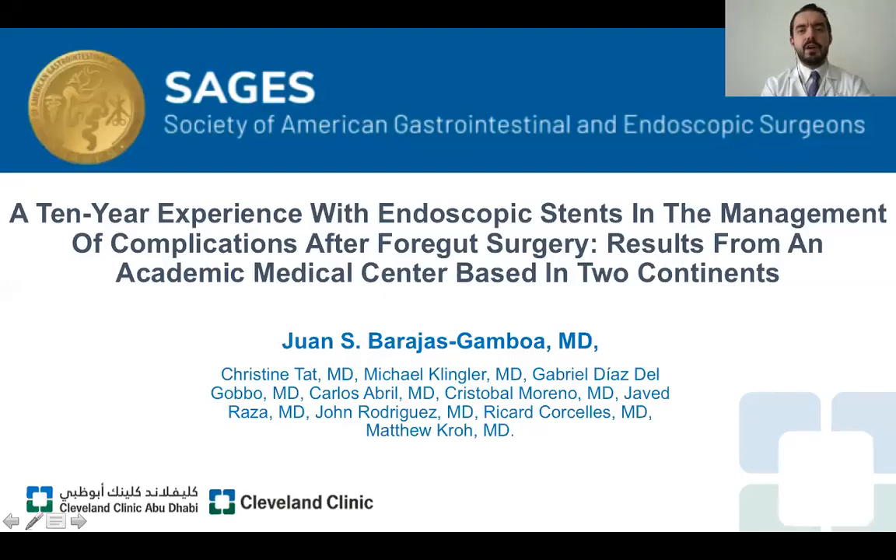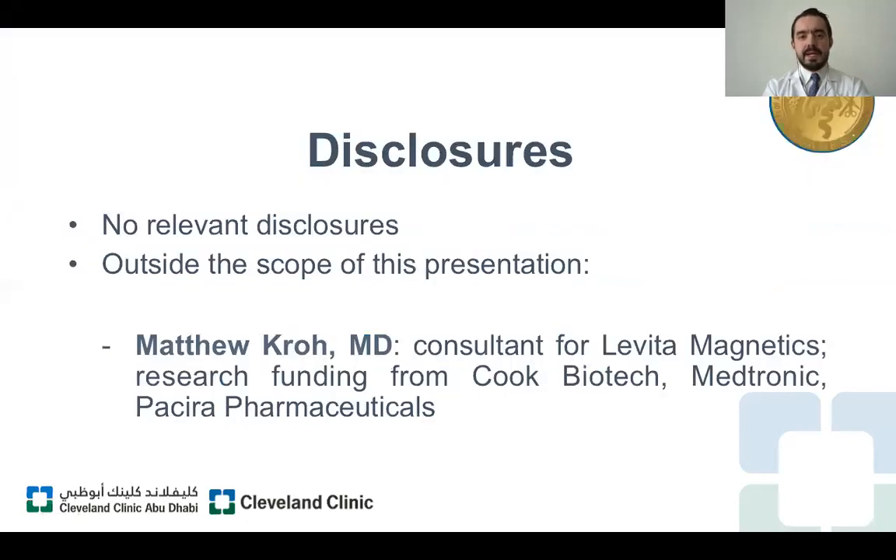Good morning everyone. On behalf of my team, thank you very much for this opportunity to participate in this session. Today I'm going to present our experience with endoscopic stents in the management of complications after organ surgery. I don't have any specific disclosures to mention before this presentation.